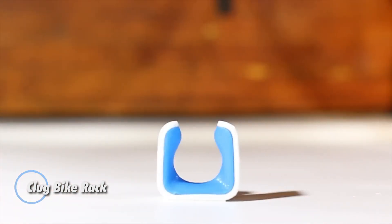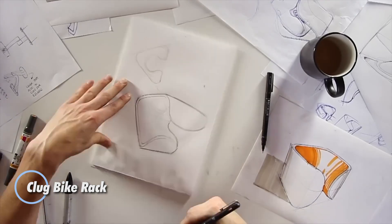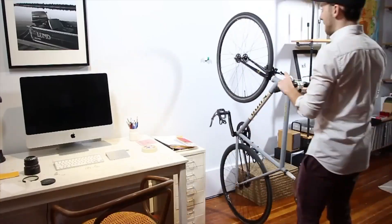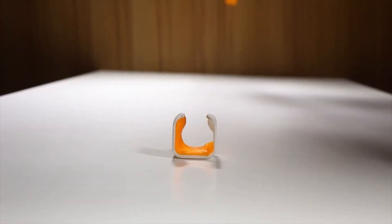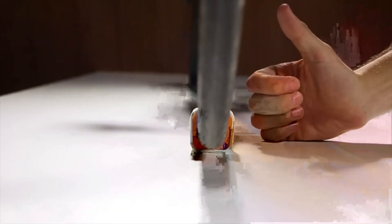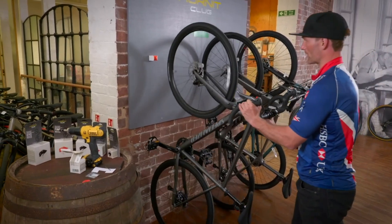The Klug Bike Rack is a small but clever wall-mounted holder that grips your bike's tire and instantly turns any corner into a neat parking space. Designed for tires between roughly 23 millimeters and 81 millimeters depending on the version, it works with most road bikes, hybrids, and mountain bikes.